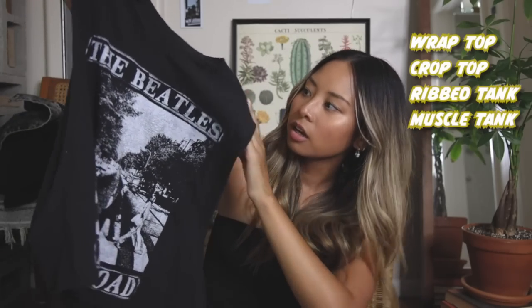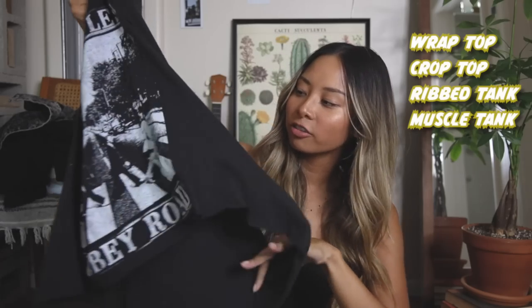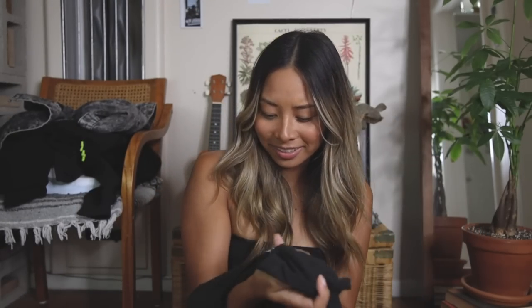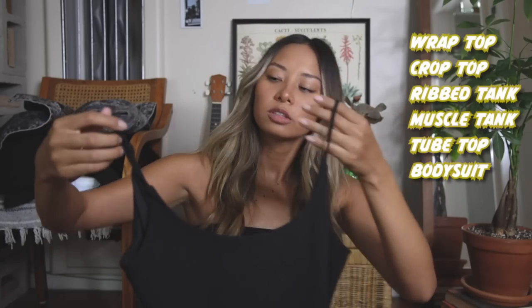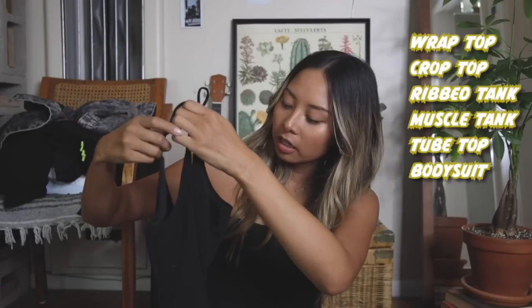Then the next three black tops: first is a Beatles muscle tank that I actually got from Walmart — I bought a double XL in the men's section, sliced off the sleeves, and cut off the bottom. It looks pretty cool. I might do like a lookbook in Japan to show how everything looks. Then I'm also bringing a black tank top — I'm actually wearing the same one right now. And the last one is a black bodysuit from Revolve with a really low back. It just goes with everything.